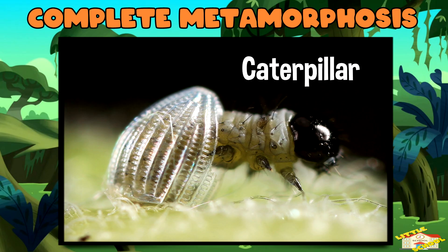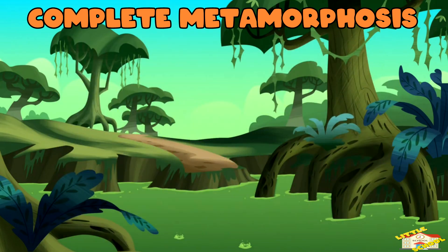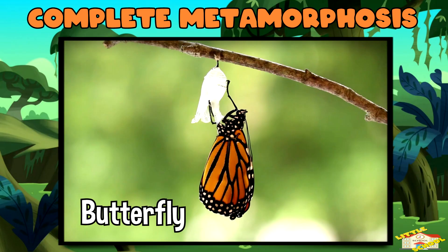Then the caterpillar wraps itself in a chrysalis, and then transforms into a beautiful butterfly.